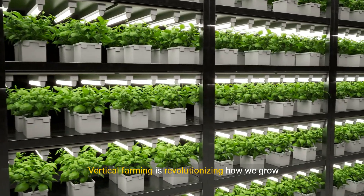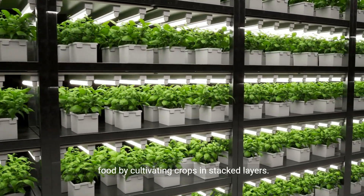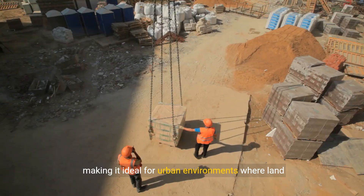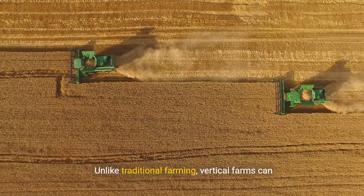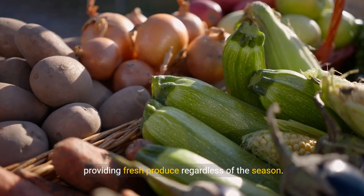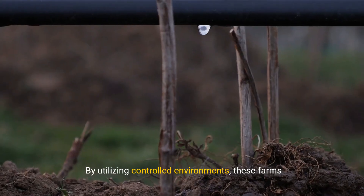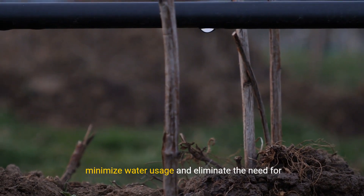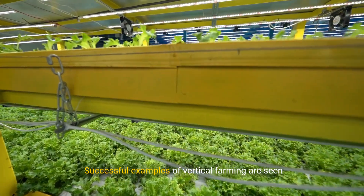Vertical farming is revolutionizing how we grow food by cultivating crops in stacked layers. This method maximizes space and resources, making it ideal for urban environments where land is limited. Unlike traditional farming, vertical farms can operate year-round, providing fresh produce regardless of the season. By utilizing controlled environments, these farms minimize water usage and eliminate the need for harmful pesticides.